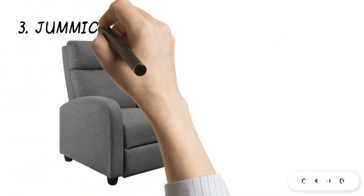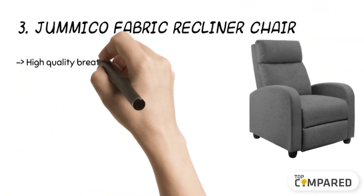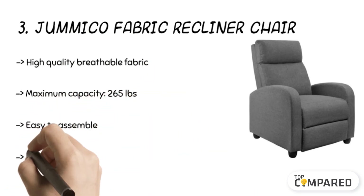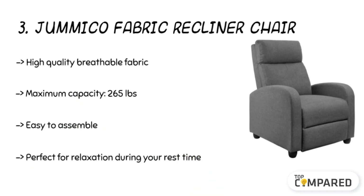The third product is the Jumiko Fabric Recliner Chair. The recliner comes with a thick cushion sofa and a breathable fabric cover of the highest quality. It comes with a durable steel frame for stability, and there is an adjustable angle of the footrest. The recliner comes with pushback offering 90 degrees to 165 degrees of inclination.